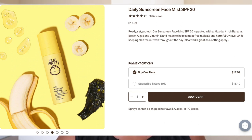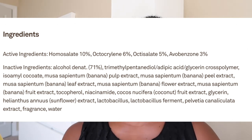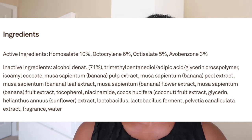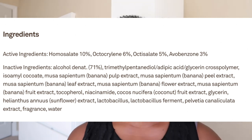Moving on to the Daily Sunscreen Face Mist — I'll just say upfront I don't have as many positive things to say about this one. It is an SPF 30 and is water resistant for 40 minutes, whereas the moisturizer is water resistant for 80 minutes. The active ingredients are avobenzone 3%, homosalate 10%, octosalate 5%, and octocrylene 6% — so another chemical sunscreen.